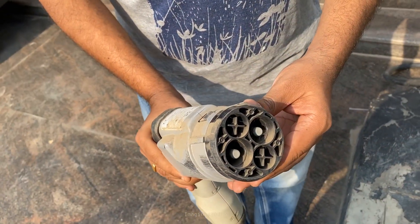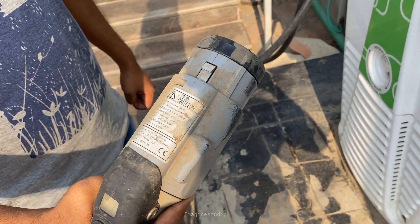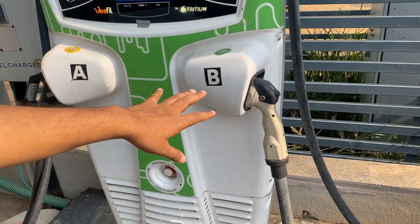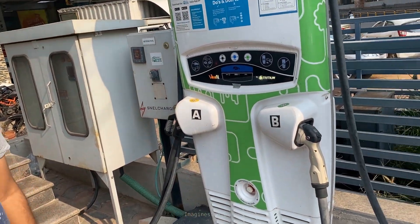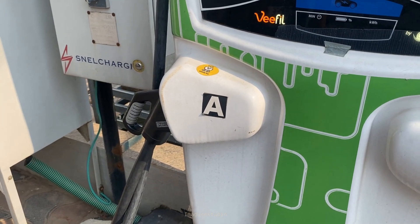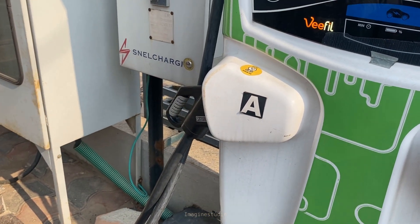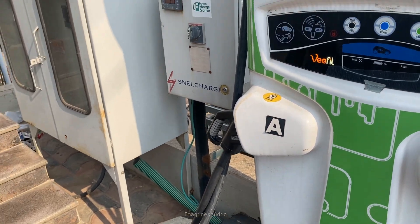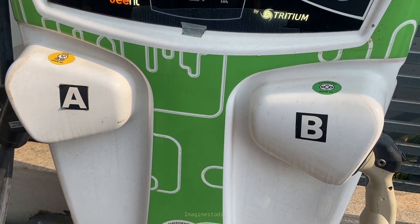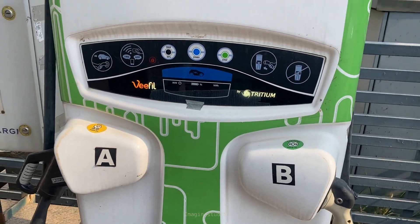The other type of connector is called CHAdeMO. This charger is not commonly used in India — it was put up expecting Nissan to come with vehicles like the Leaf. This connector is used mostly by Japanese vehicles. CCS2 has become the de facto Indian standard now. CCS and CCS2 are compatible — a CCS charger can also go into a CCS2 slot, so on highways we will find this. If there are two CCS2 guns in a system, both will load-balance each other so that no one has to wait — they can both charge simultaneously.